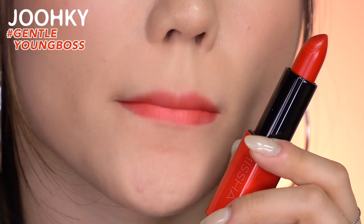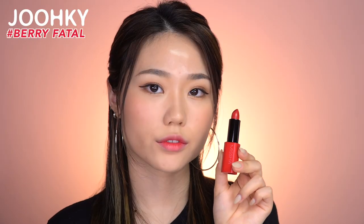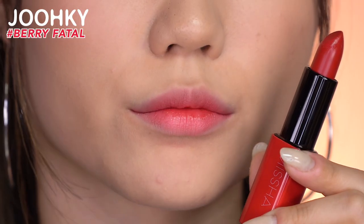The fifth color is a red that looks strong on the outside but soft on the inside. The sixth color, Berry Fatal, is a very fatal red color like that of concentrated berries.